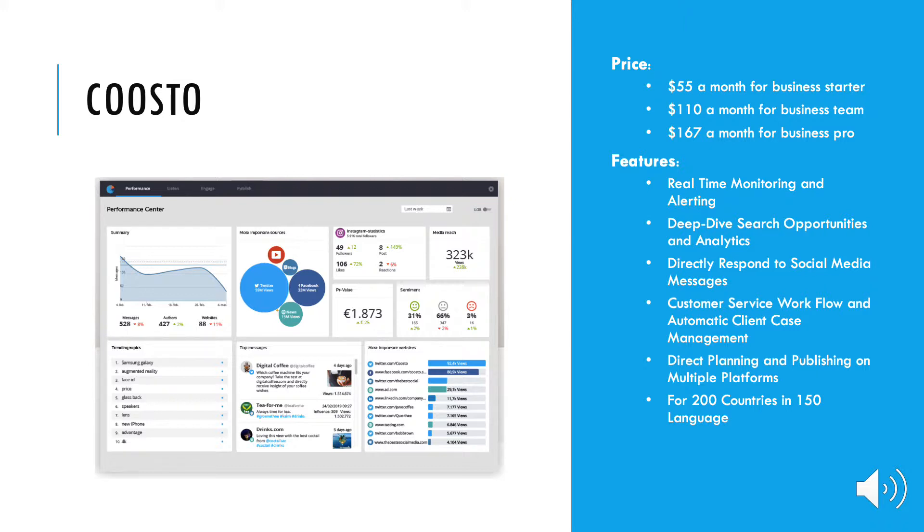Kusto is an all-in-one social media management software that helps organizations expand their reach and provides the best social media solutions. Their mission is not only to bring online data insight, but they also want to make data understandable. The social media software monitors brand and reputation, responds to questions from customers, and publishes social media content in 150 languages. Kusto wants to make it possible for companies to participate in online conversation and respond quickly to questions or complaints from their customers.